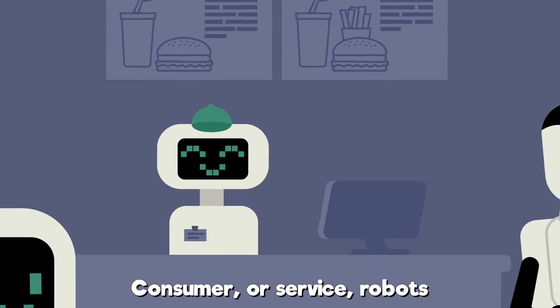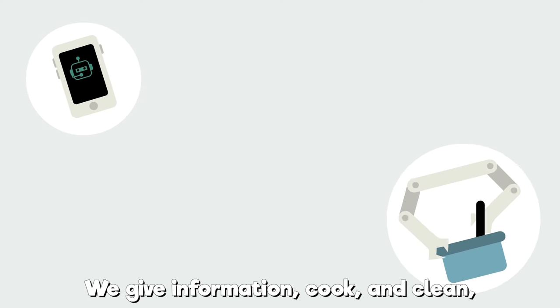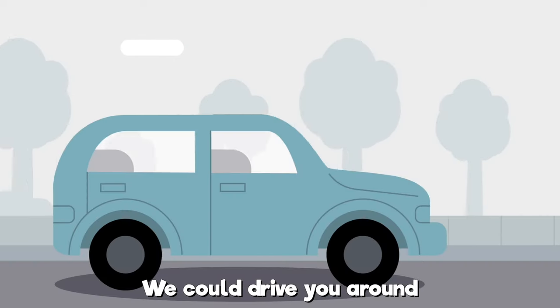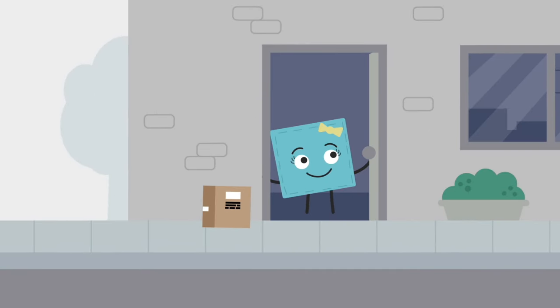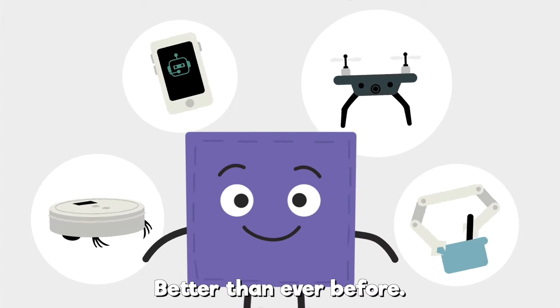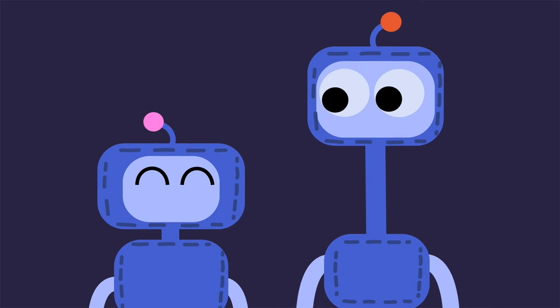Consumer or service robots help with life from day to day. We give information, cook and clean, and help you on your way. We could drive you around or deliver things to your door. We can help you do your work better than ever before. What is a robot's favorite type of music? Metal.